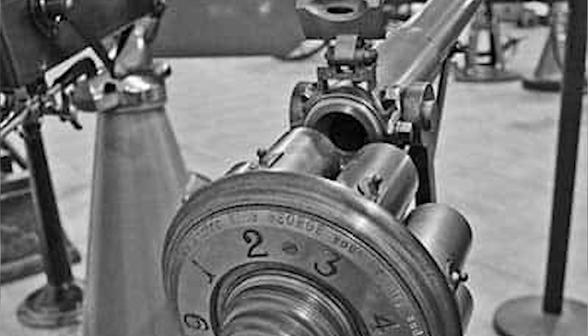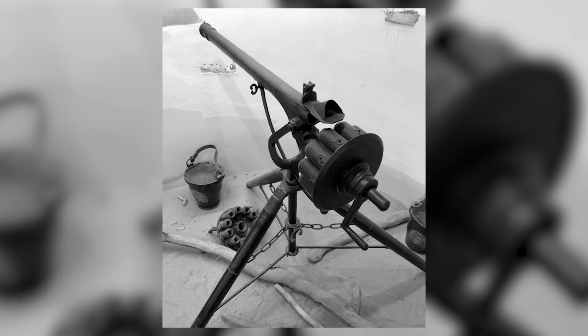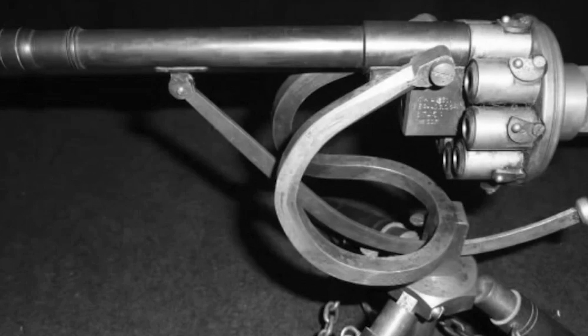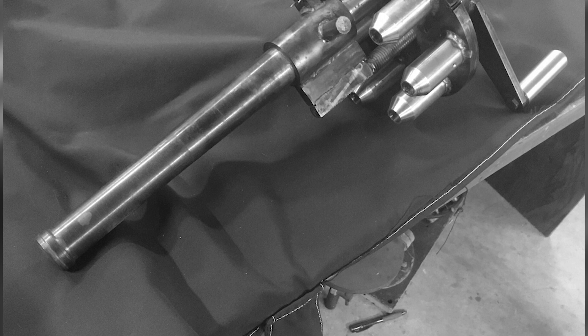Alas, the Puckle Gun was plagued by several critical design defects, which diminished its combat efficacy. Among these flaws was its sluggish firing rate. Necessitating manual loading and aiming, the weapon's rate of fire paled in comparison to the rapid-fire armaments that would emerge in subsequent years. Moreover, the Puckle Gun's intricate design proved challenging to manufacture, with numerous components requiring skilled artisans for hand-crafting, thus inflating production and maintenance costs and preventing mass production for military utilization.